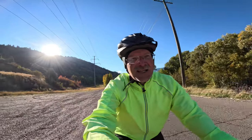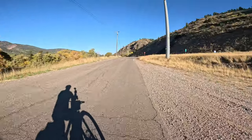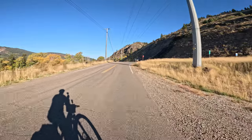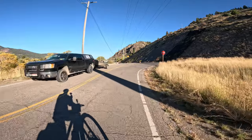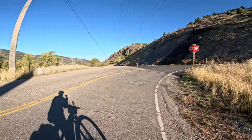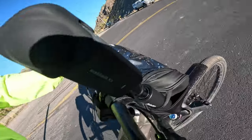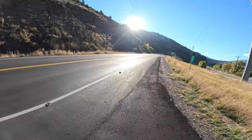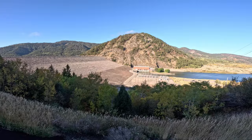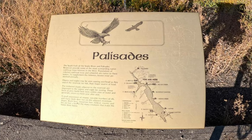Right up here is the end of our secondary roads and forest service roads. We hit essentially US-26, which is the road between Idaho Falls and Alpine Junction. This is a busy road. This is the Palisades Dam, and for the next 20 miles or so we're going to be biking along the Palisades Reservoir.